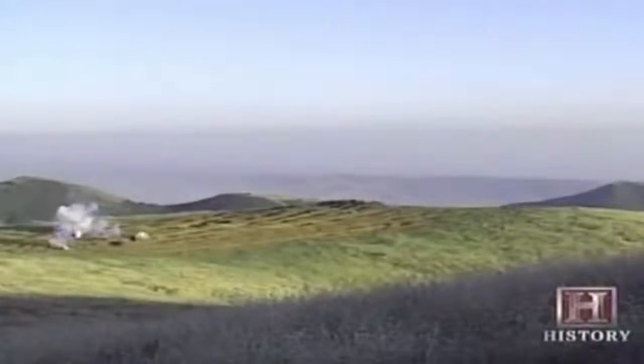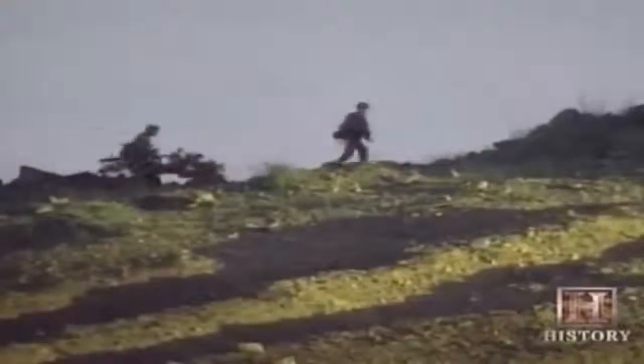The objective is a hilltop fortification surrounded by trenches and barbed wire. Bangalore torpedoes — joined sections of pipe filled with high explosives — are inserted through the barbed wire obstacles under the cover of smoke grenades. Second squad moves up, laying 40-pound satchel charges to clear the last ramparts of enemy resistance. Finally, the objective is taken and the exercise complete.